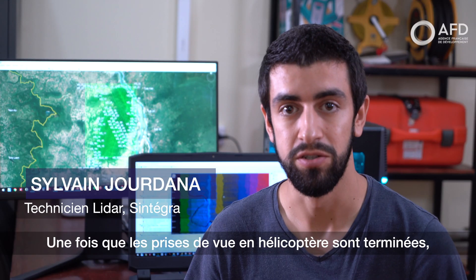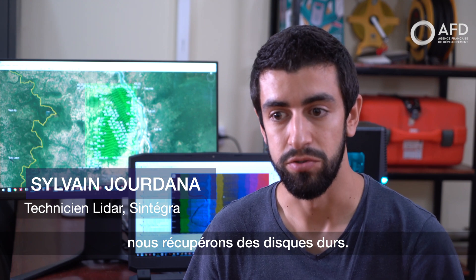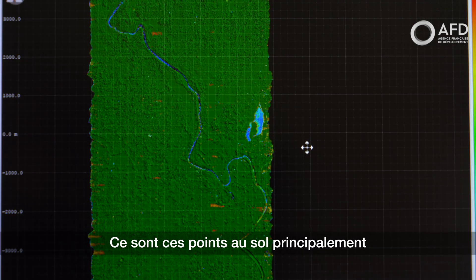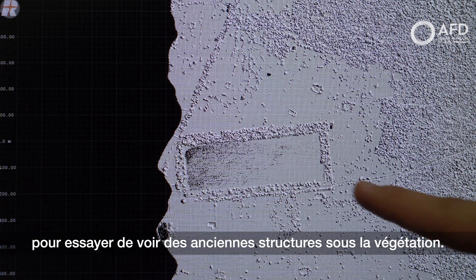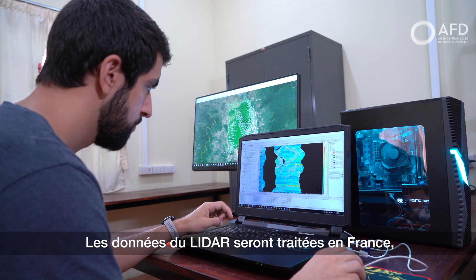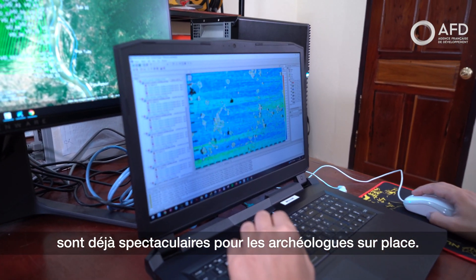Once the aerial survey by helicopter is done, we will get hard disks. The LIDAR data that we obtain is a 3D point cloud. It's mainly the points on the ground that will interest the archaeologists to try to see the ancient structures under vegetation. The data from the LIDAR will be processed in France, but the first results are already spectacular for the archaeologists on site.